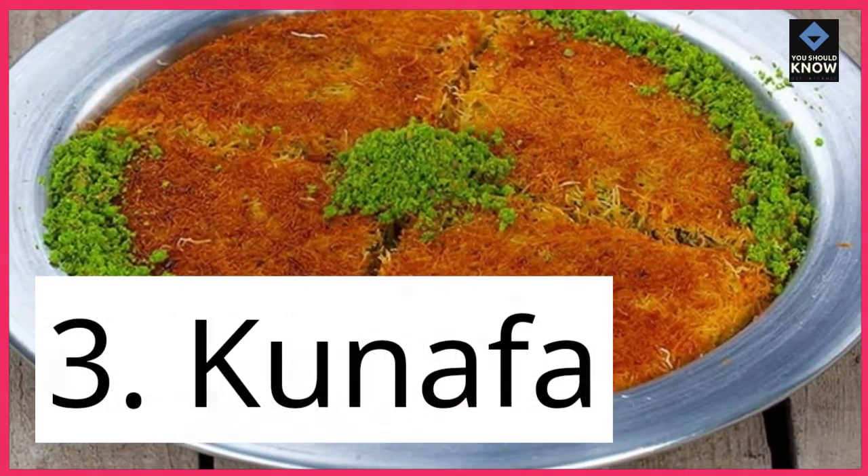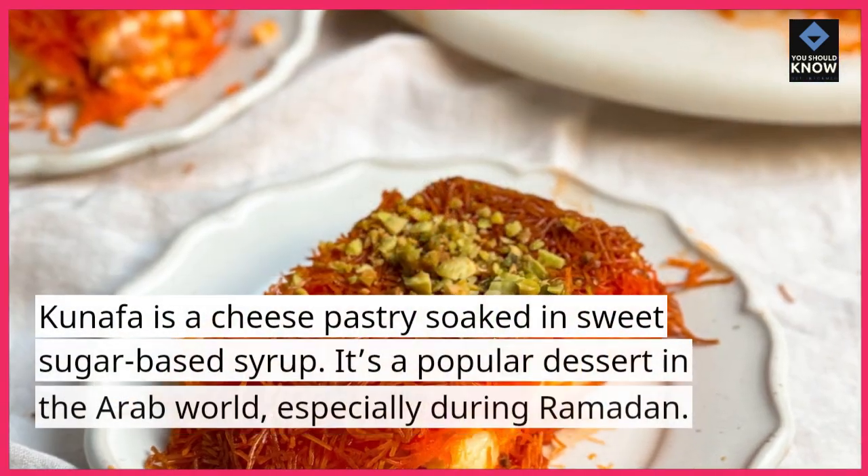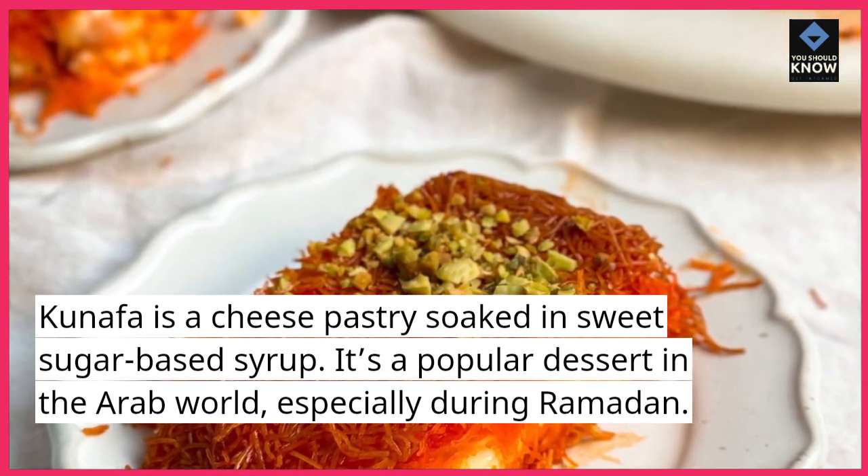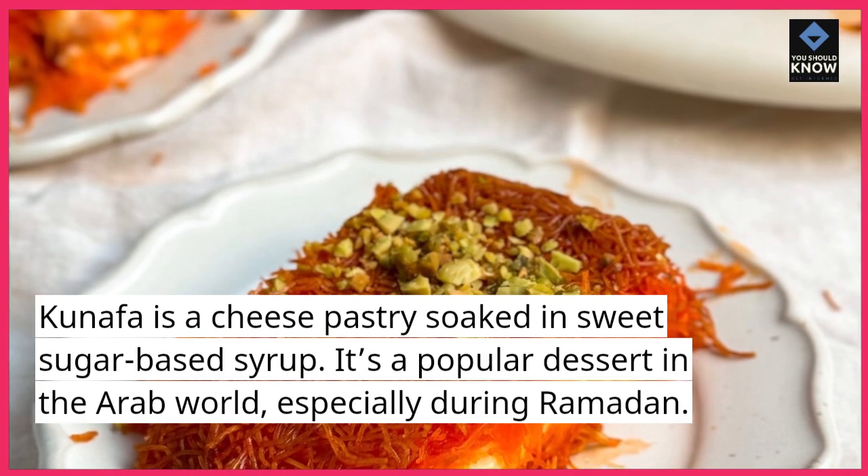3. Kunafa. Kunafa is a cheese pastry soaked in sweet sugar-based syrup. It's a popular dessert in the Arab world, especially during Ramadan.